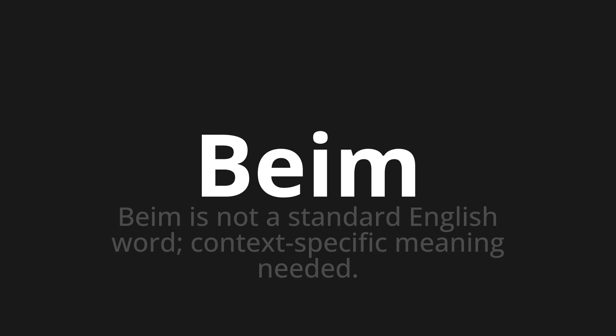Let's say it all together: Beim. One more time: Beim. Thank you for joining us on this adventure in pronunciation.